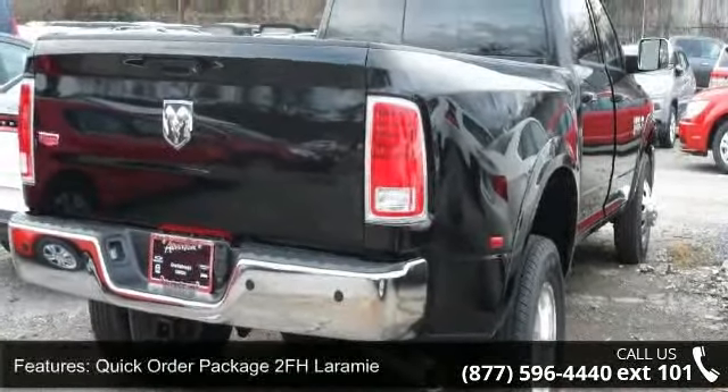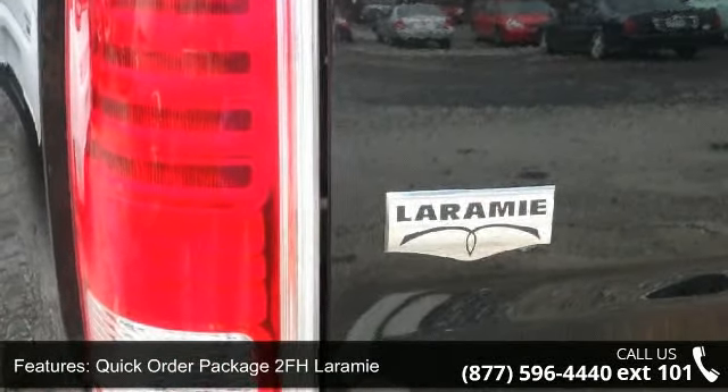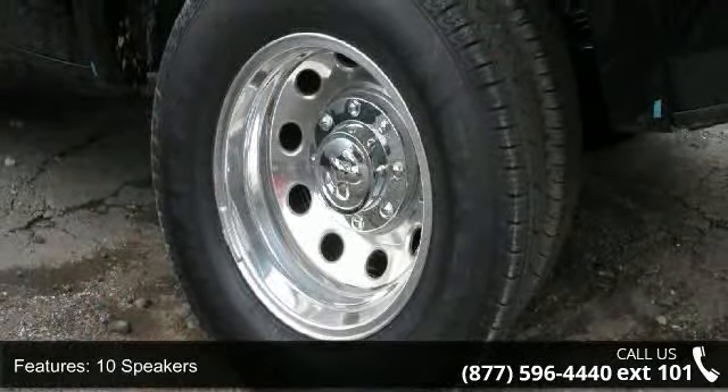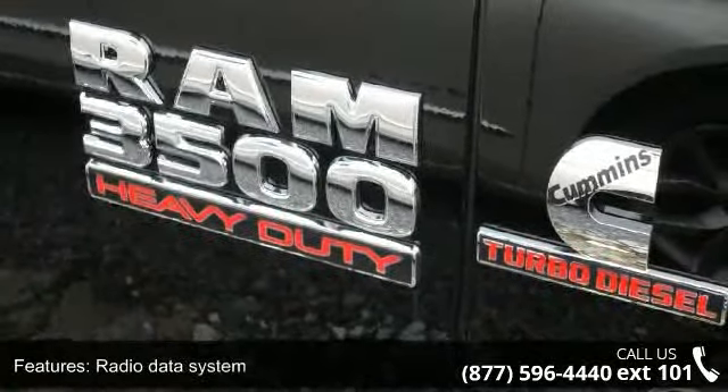This vehicle's top features include Quick Order Package 2FH Laramie, 10 Speakers, Audio Memory, Radio Data System, Air Conditioning, Automatic Temperature Control, and Memory Seat, Power 10-Way Memory Driver and 6-Way Passenger Seats.